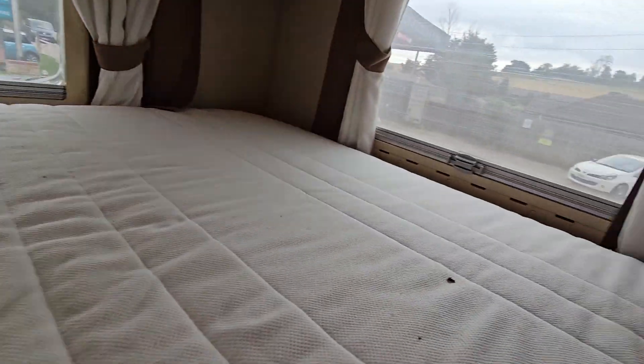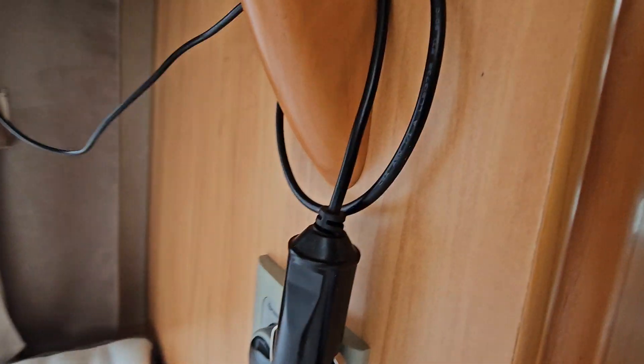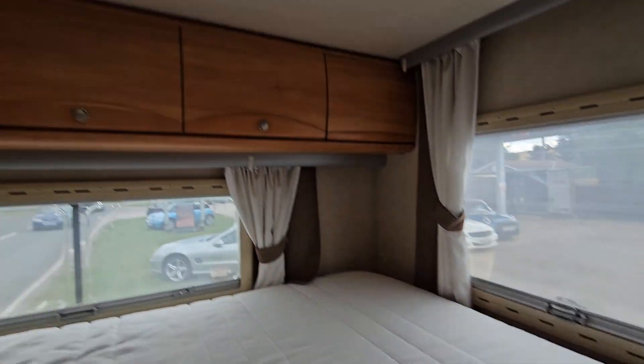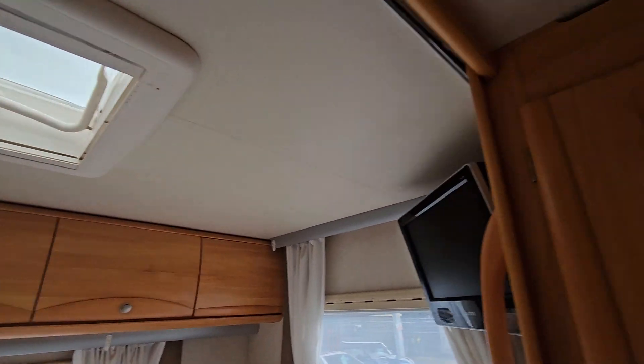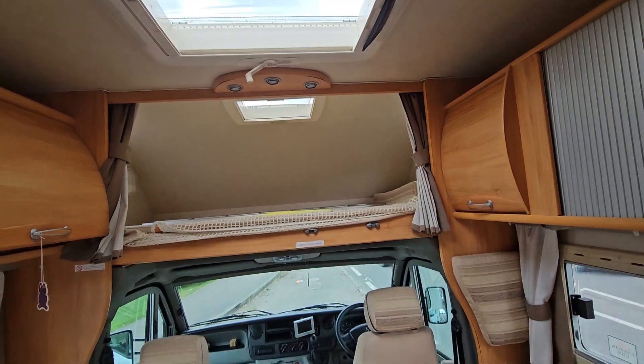There's a double bed in the back, as you can see, with another TV up there. There's some mains sockets, it's got some diesel heaters, and another roof light there — so one, two, three, four roof lights in total.